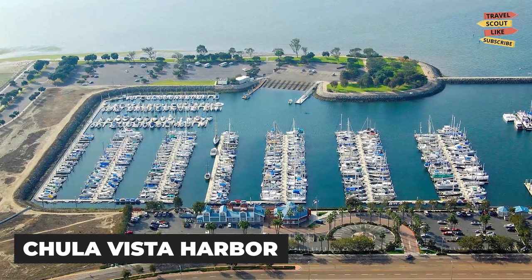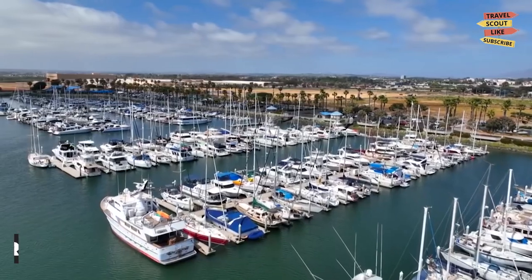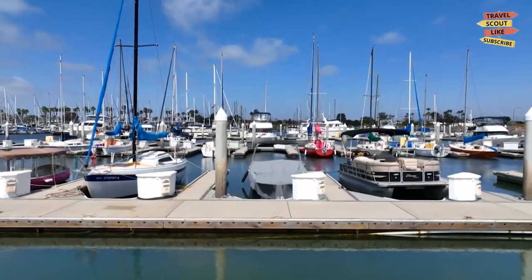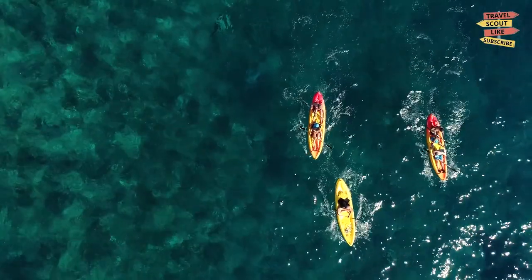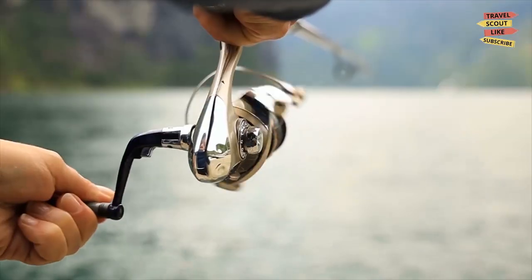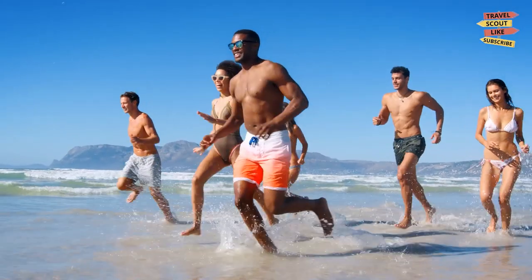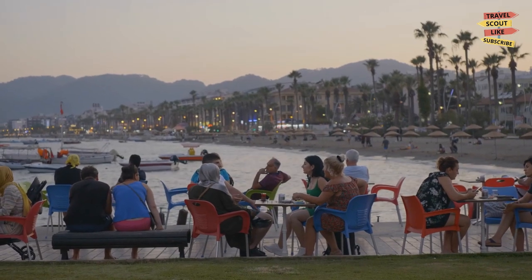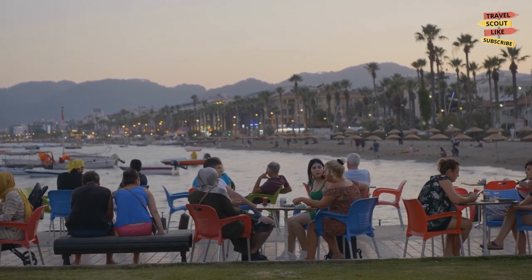Enjoy a day at Chula Vista Harbor. For a fun day out on the water, head to Chula Vista Harbor. This picturesque harbor offers a variety of activities, including kayaking, paddle boarding, and fishing. Visitors can also take a leisurely stroll along the harbor, grab a bite to eat at one of the many restaurants, or simply relax on the beach.